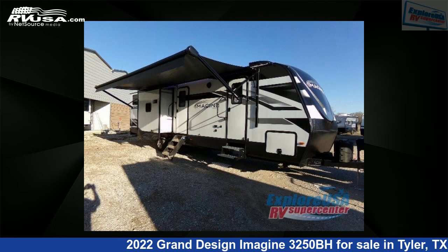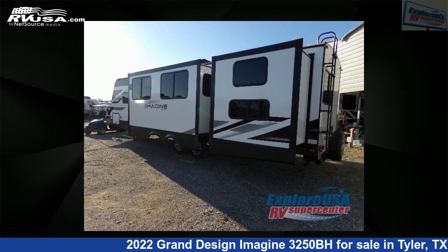This used Grand Design is 36 feet 0 inches in length and features three slide-outs, sleeps nine, and 52 gallons fresh water capacity.